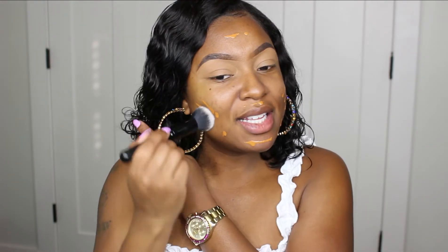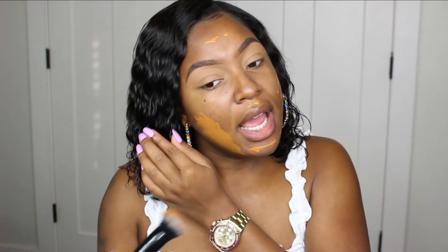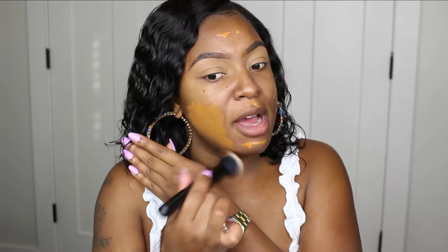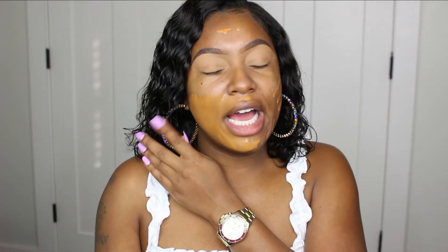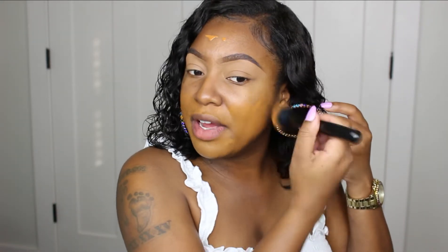I'm doing the most over here, trying to do my makeup with hoop earrings on, my hair down, and I'm wearing a white shirt — pray for me. Since this is a more everyday and natural makeup look, I'm not using a whole lot of foundation at all.